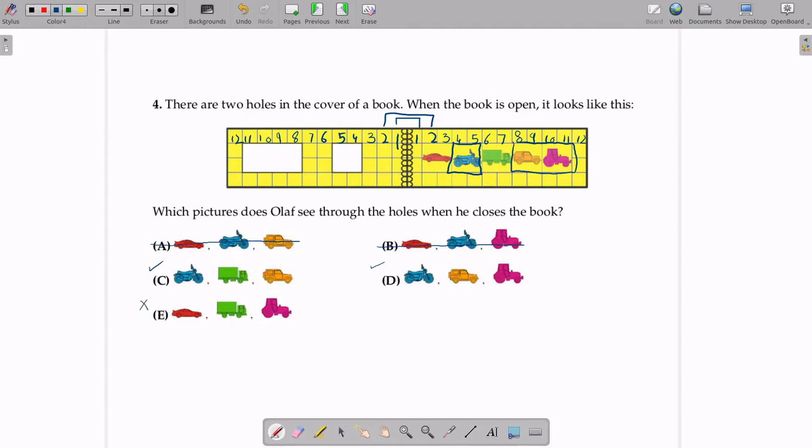Now we are left with option C and option D. In option C the red car is on the left side, but it should be a blue bike, so this is not a possible answer. Now we are left with option D. The next picture is an orange Jeep. In option D the orange Jeep is next to the blue bike, so this is the correct order. The next picture Olaf sees is a purple tractor. In option D, next to the orange Jeep the purple tractor is there, so this option has the correct picture in the correct order. Therefore, option D is the correct answer.